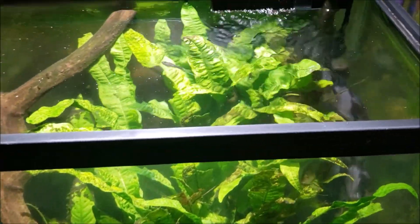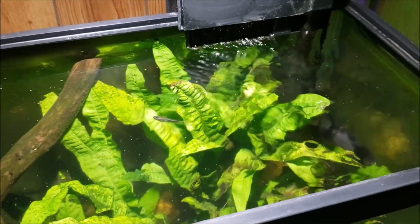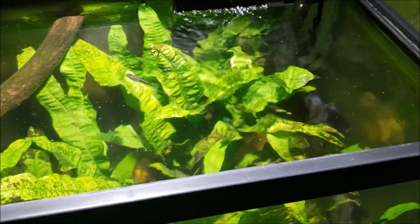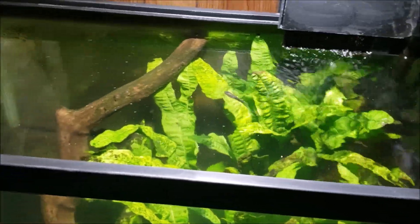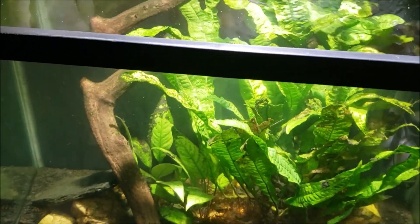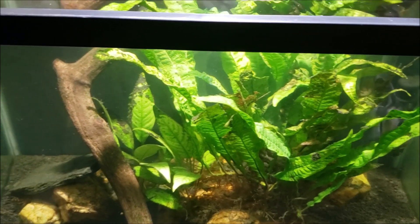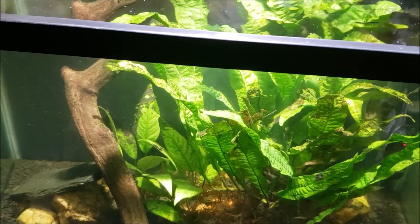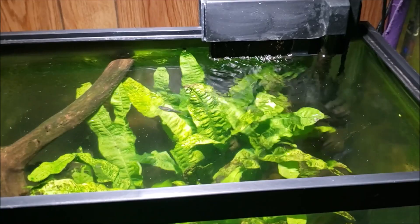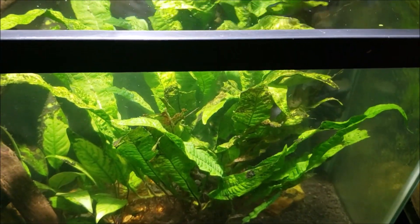Now we're going to wait and see. The air stone is out and we're down to just the filter — which is designed for a 40-gallon tank. I cleaned out the intake tube and put in a new filter media. I also moved the filter: it used to be on the open side of the tank, but all the detritus collected on this side with no real flow reaching the right side of the tank.